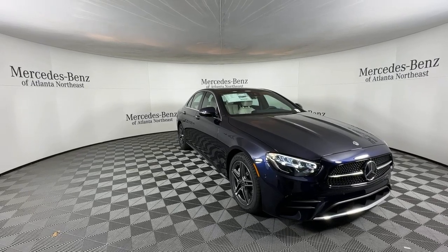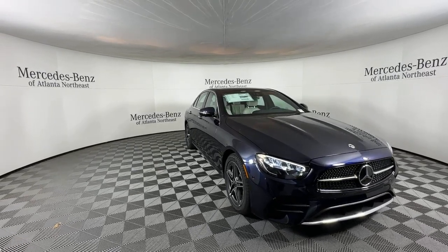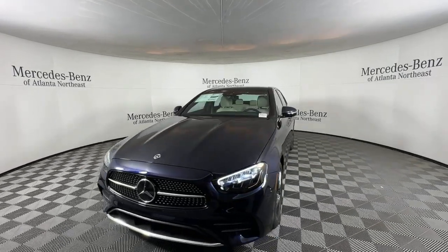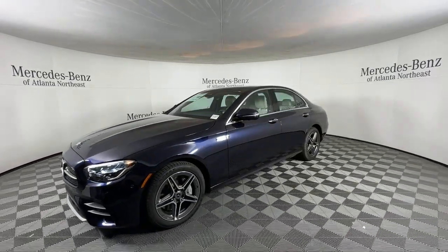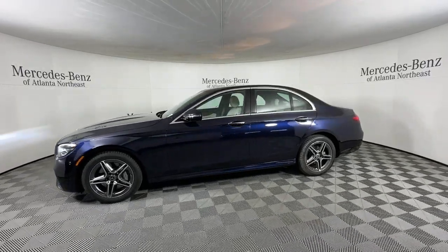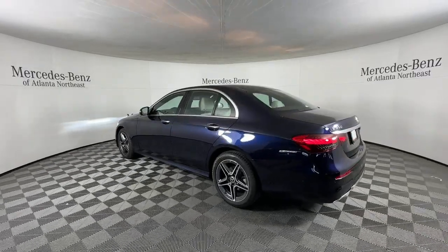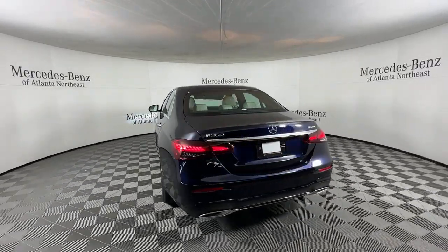Look no further than the 2023 Mercedes-Benz E-Class. Here's a plush and practical Mercedes-Benz E-Class, equipped with a suite of features to prioritize safety, all-weather capability, and comfort. This family-friendly vehicle brings confidence and elegance to every journey.